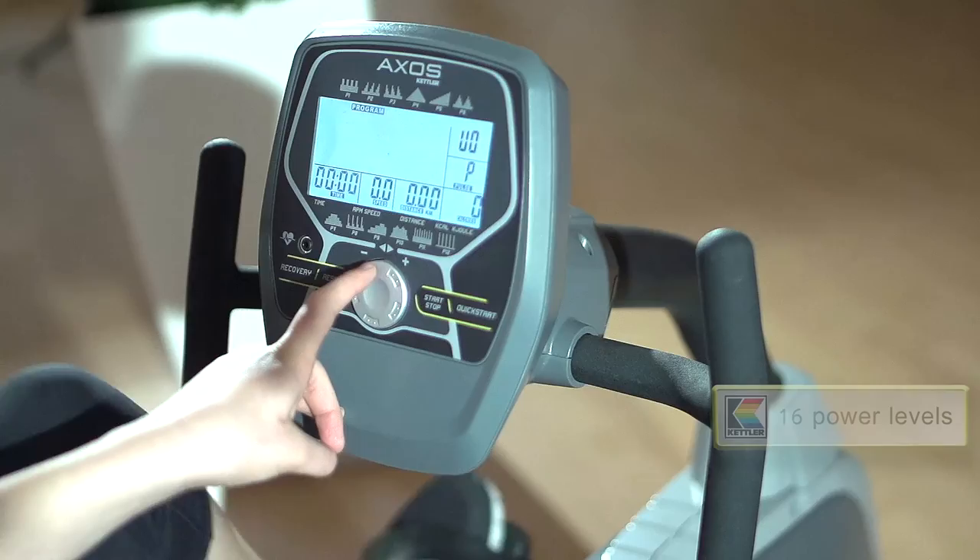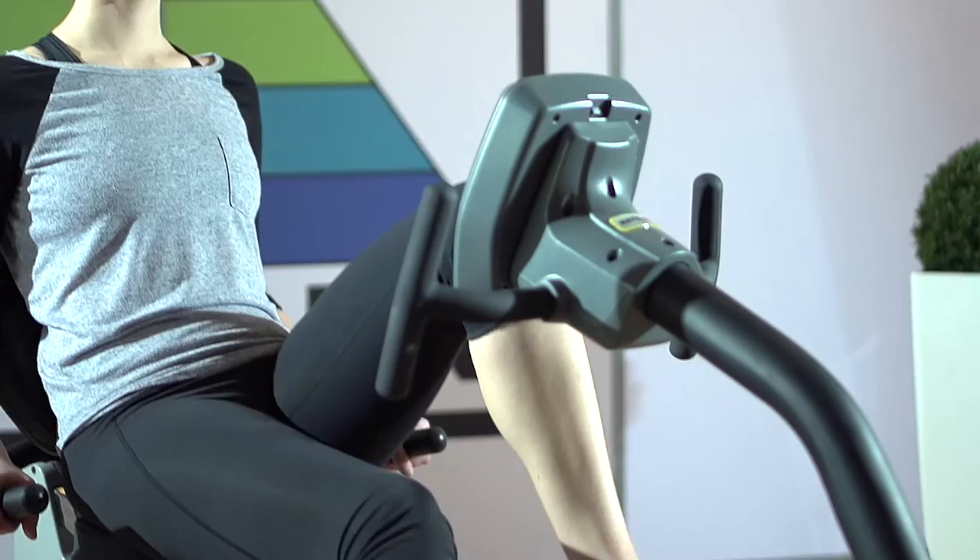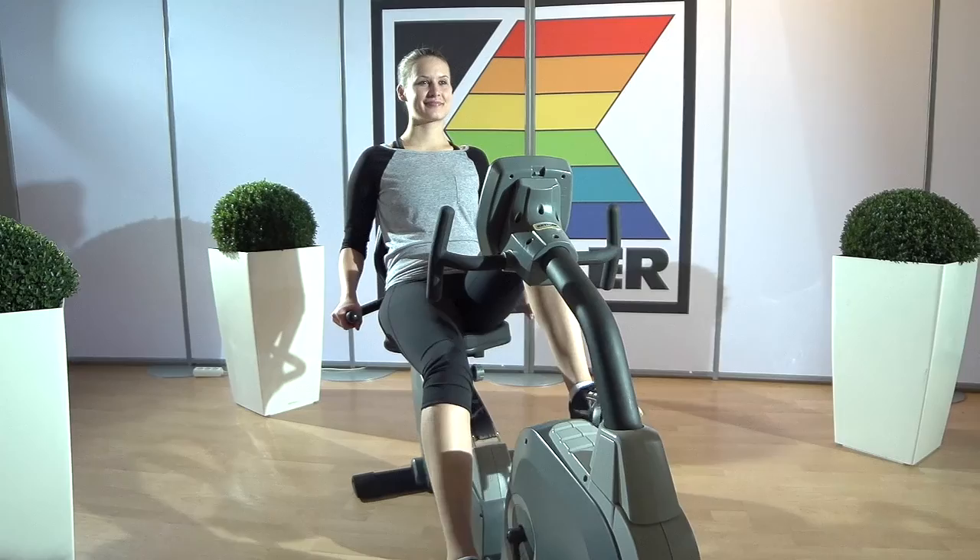12 totally individual training programs and 16 power levels give me the freedom to choose the right training intensity or purpose. The ergonomically designed seat always allows the most comfortable and best sitting posture.